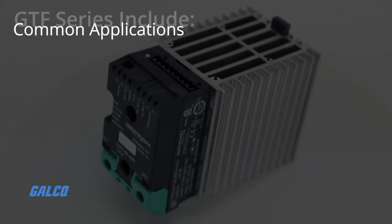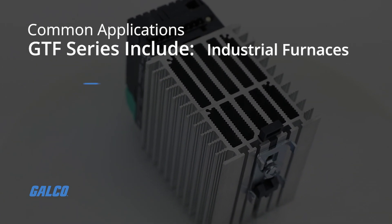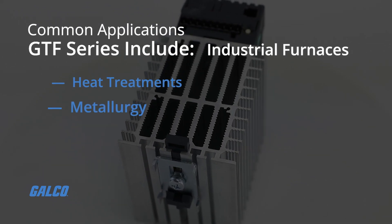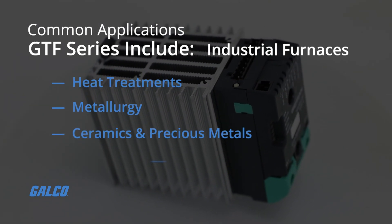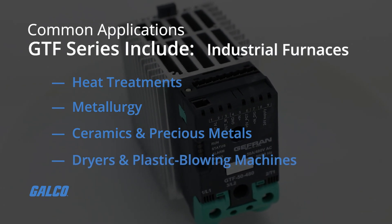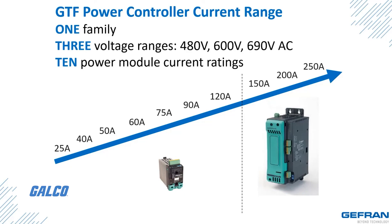Common applications for the GTF series include industrial furnaces for heat treatments and metallurgy, furnaces for ceramics and precious metals, dryers, and plastic blowing machines.